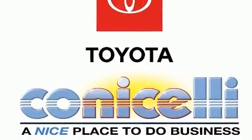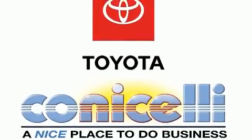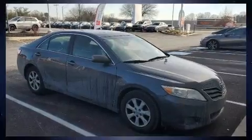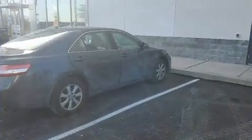Additional features include a tachometer, variably intermittent wipers, fully automatic headlights, and more. Audio features include a CD player with MP3 capability.